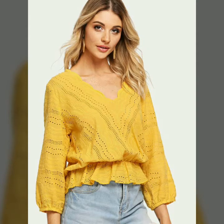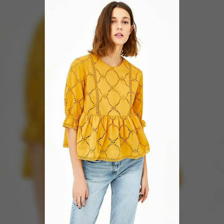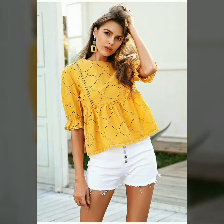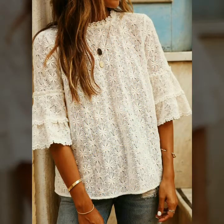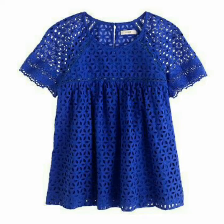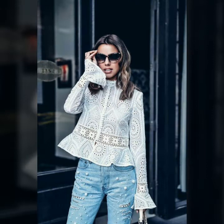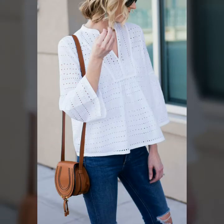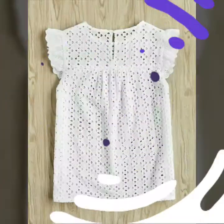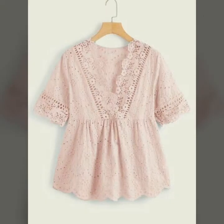Hello friends, welcome to my YouTube channel Women's Fashion. Today my video is about the most demanding and stylish cotton eyelet hem blouses for ladies 2020. I am going to share with you very stylish and gorgeous cotton eyelet hem blouses for summer seasons, for those ladies who love to wear these very comfortable, gorgeous, and yet elegant blouses in summers.